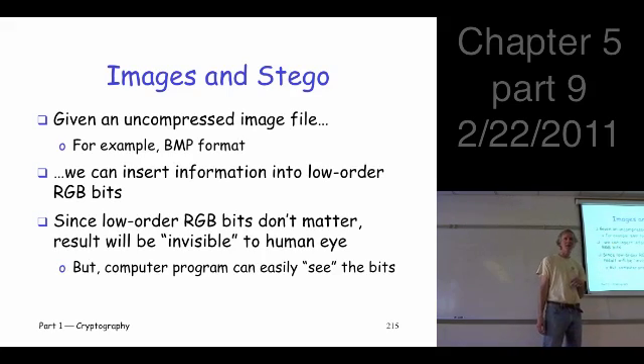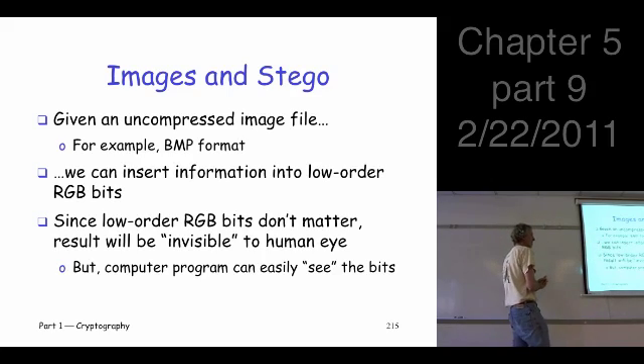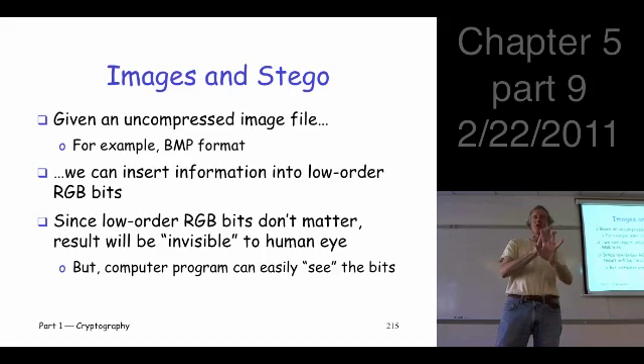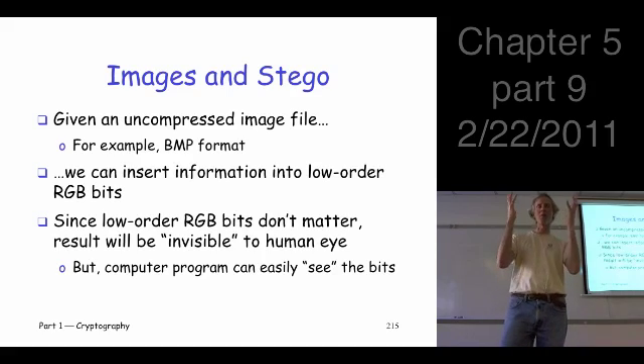So we're going to take an uncompressed image file and insert information into the low-order RGB bits. The result is going to be invisible in the sense that the image looks the same before and after, because we only mess with the low-order bits which don't affect anything perceptually. But it's not really invisible — if you take a hex editor and look at that file, you would see the bits in those low-order positions, or if you wrote a program to open the file and extract those bits you could do that. It's invisible in the perceptual sense.